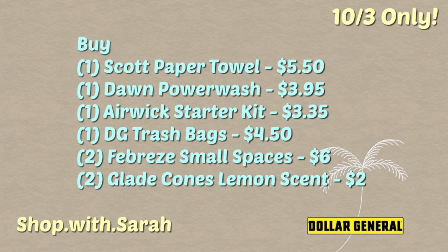The last scenario is all digital. You're going to pick up one Scott paper towel for five dollars and fifty cents, a Dawn Power Wash for four dollars and ninety-five cents, an Airwick starter kit for three dollars and thirty-five cents, a box of Dollar General trash bags for four dollars and fifty cents, two Febreze Small Spaces for three dollars a piece, and two Glade solid combs in the lemon or clean scent.